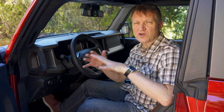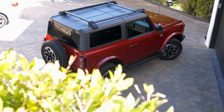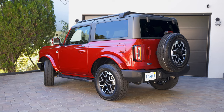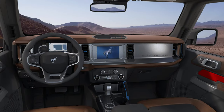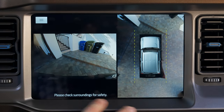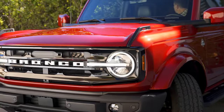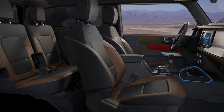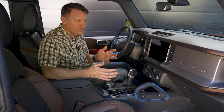The Bronco has a lot of different configurations and options — there are six basic trim packages. This is the Outer Banks, which is sort of mid-to-high. Ford says this is the one if you're looking for technology and sort of luxury, on-road and off — think of it as the more luxury-focused version. As part of the high package, you get a 12-inch screen, Apple CarPlay and Android Auto, and a 360-degree camera that's very useful when parking in tight spaces because the Bronco is very big. It's also got the leather trim package — leather and vinyl, a nice mix.